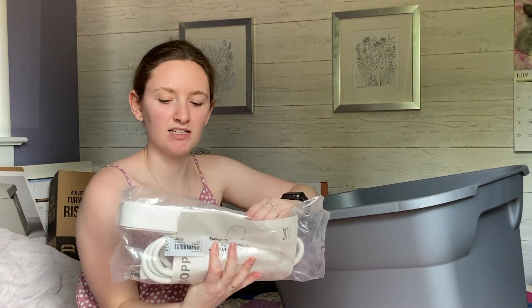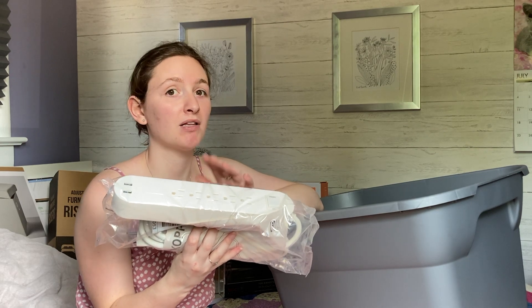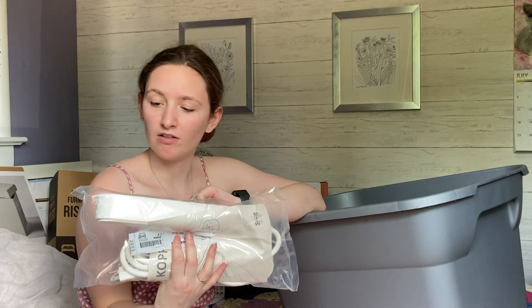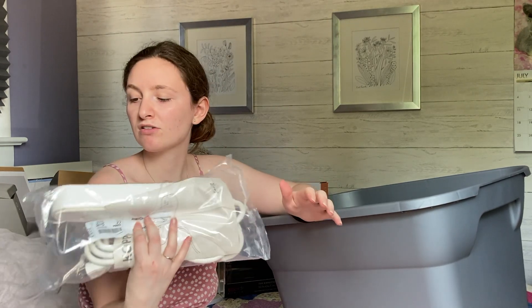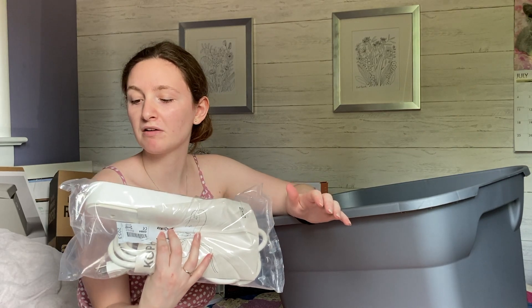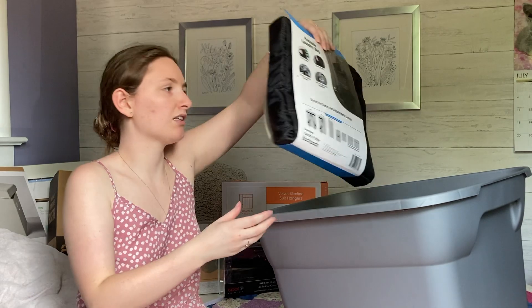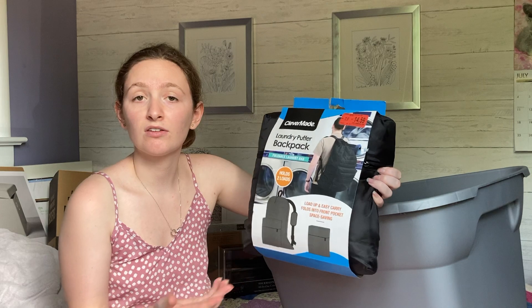The next thing I got from IKEA is a power bar, which is going to help me plug in all my different things — my phone, my laptop, and so on. It also has USB ports so I can plug in my phone without taking up the regular plug space.